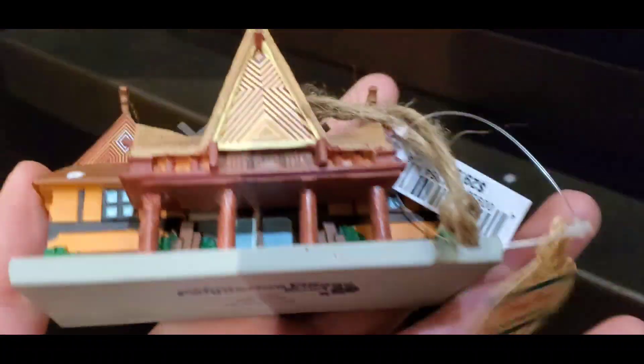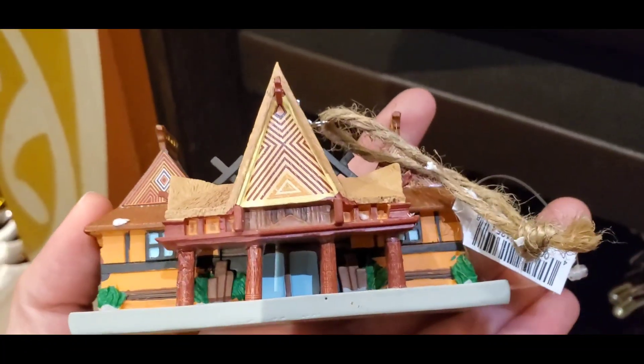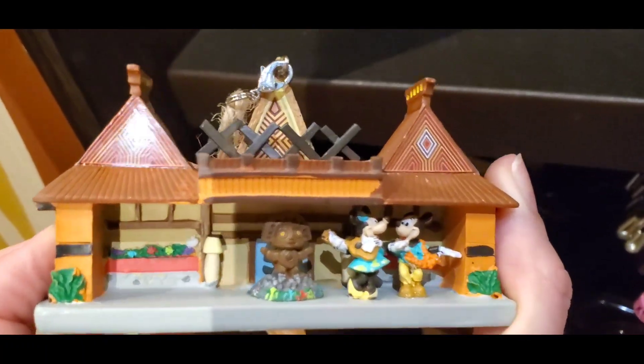They also have this ornament, which has been pretty popular. The ornament is hand-painted, so there are really no two ornaments that are alike. This is $29.99 — super cute. I actually really want one of these. You've got Mickey and Minnie dancing in there.